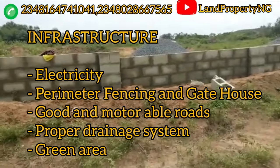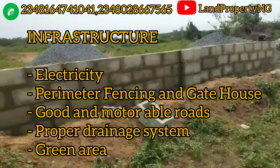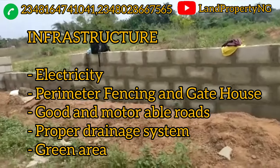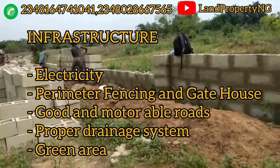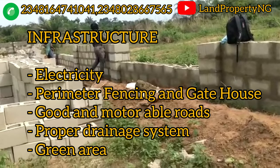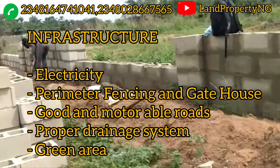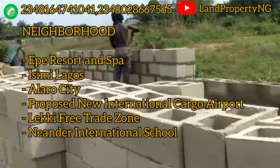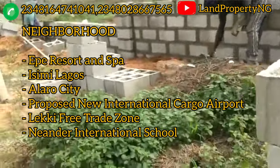What you can expect in terms of facilities in this estate includes a good road network, perimeter fencing, a gatehouse, proper drainage system with no flooding issues, and a green area for relaxation. Even electricity will be available in this estate. There are notable areas and landmarks nearby, making it very easy to locate this estate.